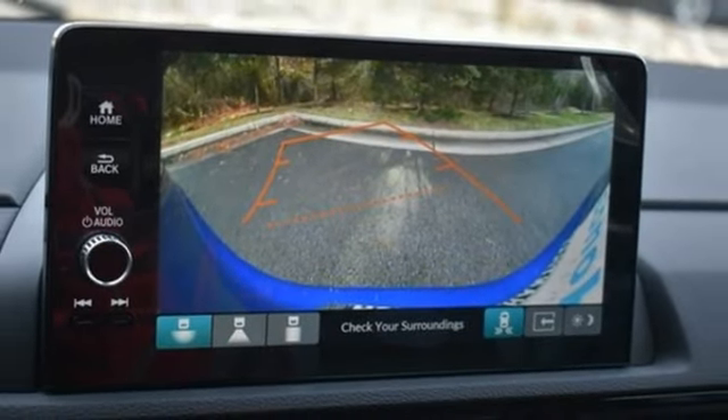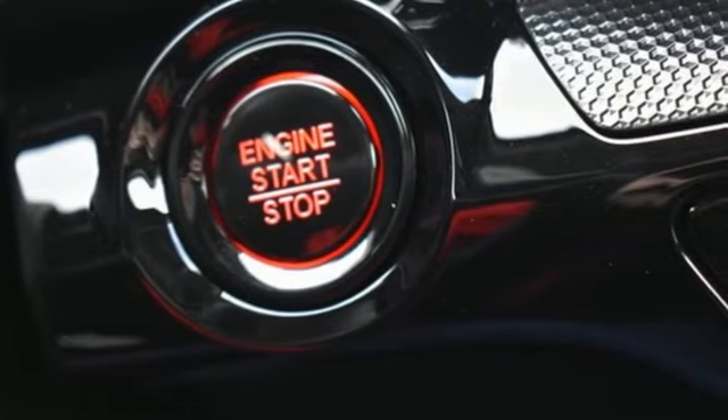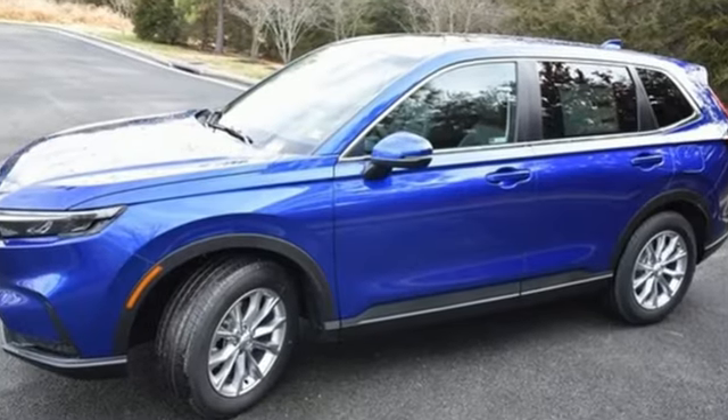Express open and closed sliding and tilting sunroof, doors and push button start proximity key, and intercooled turbo in-line four-cylinder engine.